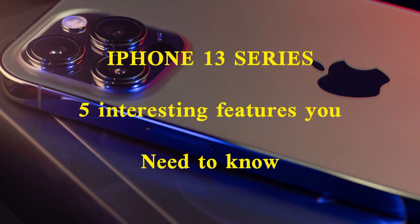Apple introduces the 13th iPhone series. By the way, did you know the interesting facts about it?